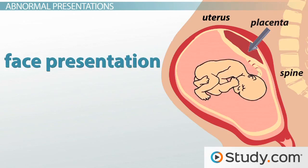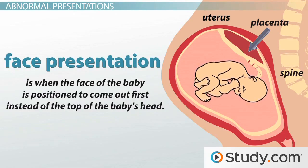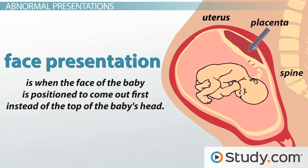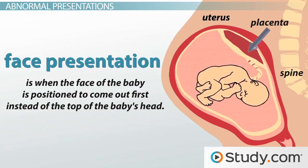Second, face presentation is when the face of the baby is positioned to come out first instead of the top of the baby's head. This position can be a little more complicated and dangerous because it can cause the baby's neck to bend the wrong way.